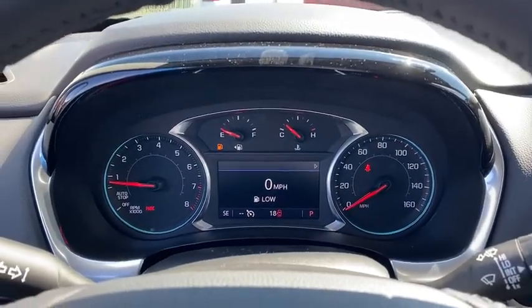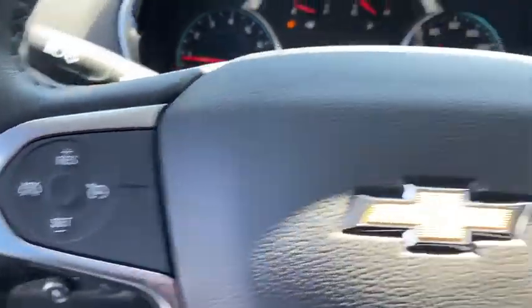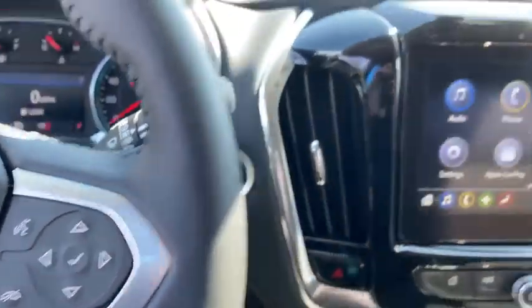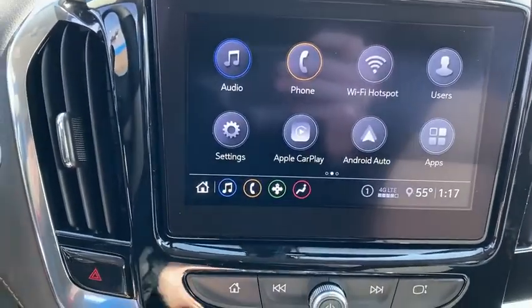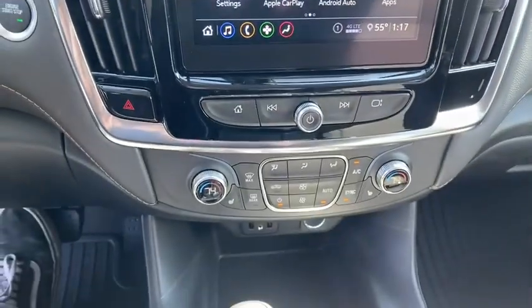Universal garage door opener, electronic stability control, rear window defroster, compass, USB connection, security system, power windows, trip computer, heated front seats. Come see the car for yourself.